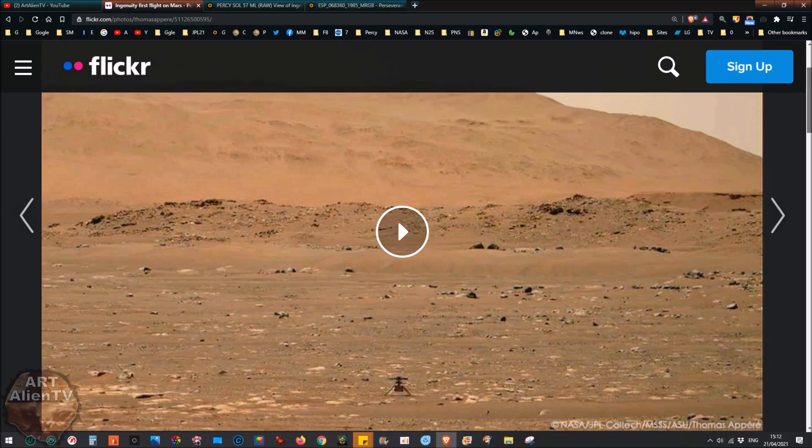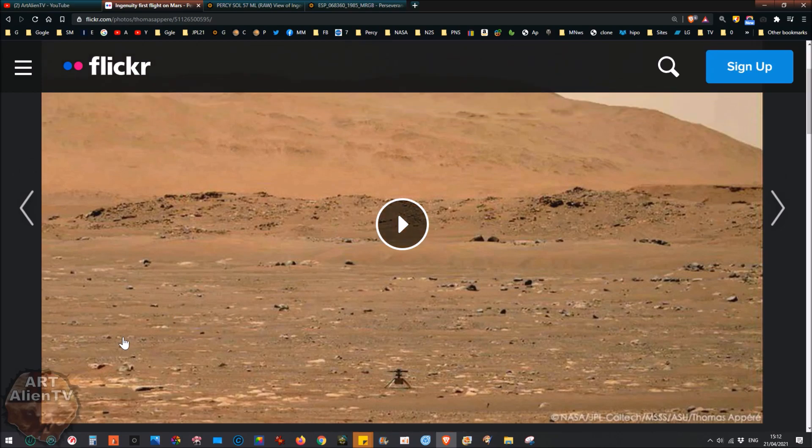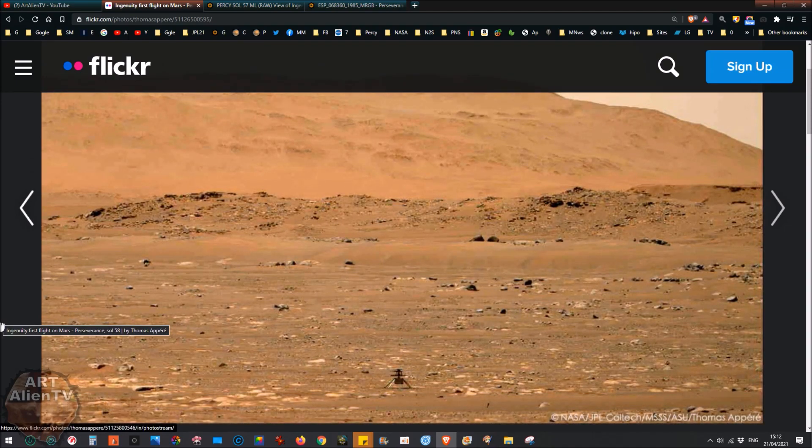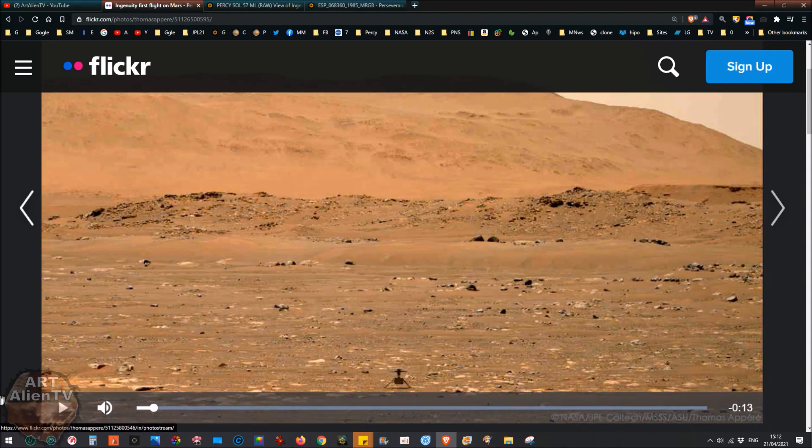First I'm going to show you Ingenuity - the maiden flight of the copter drone on Mars in Zero Crater. This is Ingenuity down here, the little copter. It shoots up, hovers, and then drops back down again. Let's watch that one more time - it's pretty quick.